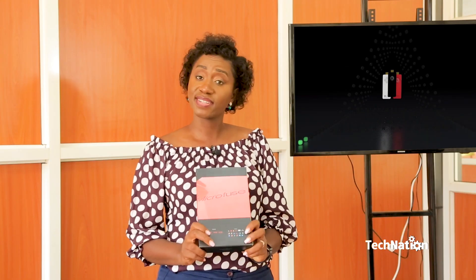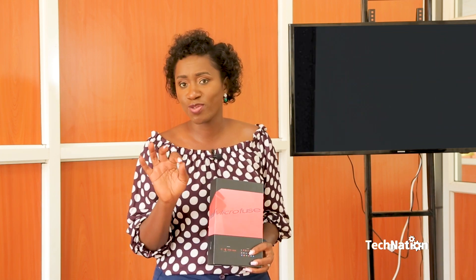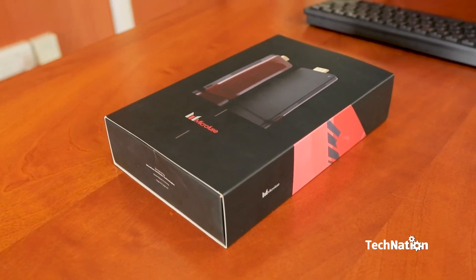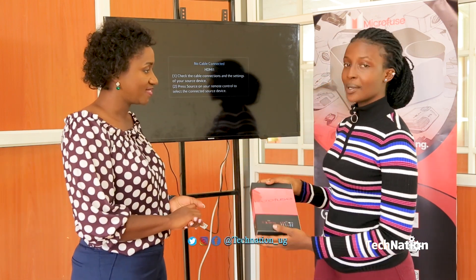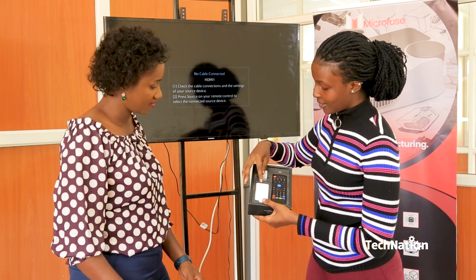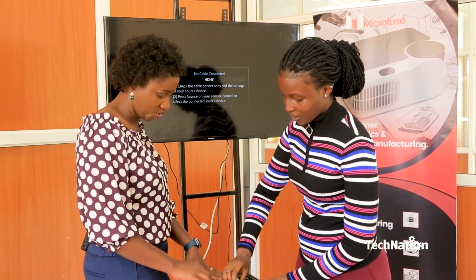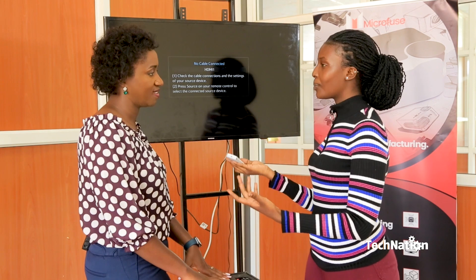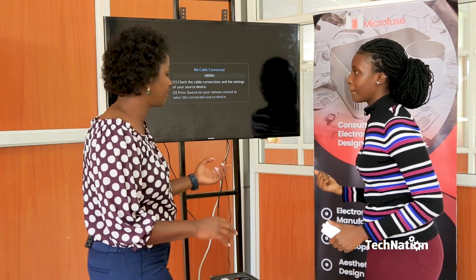This in my hands is the Microfuse stick computer. It is compatible with all TVs and desktop monitors as well as projectors — yes, even those old versions. You get this beautifully designed box, made by Ugandans for Ugandans. In the box you have the stick computer with the Microfuse logo, the adapter, and the air mouse. It's very portable — put it in your pocket, put it in your bag, carry it with you anywhere. If you have a presentation, just connect it quickly.